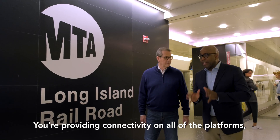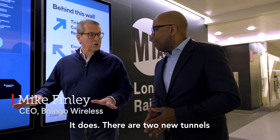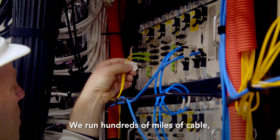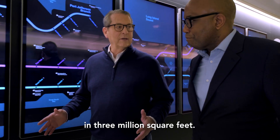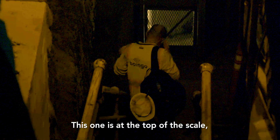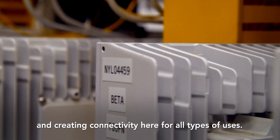You're providing connectivity on all of the platforms, all the way through the tunnels. And does that include underneath the East River? It does. There are two new tunnels underneath the East River. Where we're at here, we're 18 stories below ground. We run hundreds of miles of cable, 10 miles of track, and 3 million square feet. So this is a very complex connectivity build. They all are, but this one is at the top of the scale. The Boingo team and engineers have done a wonderful job building this out and creating connectivity here for all types of uses.